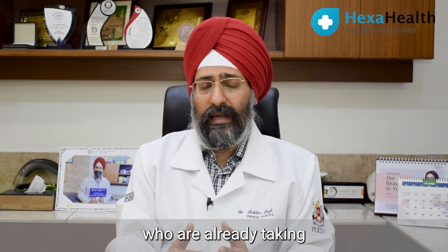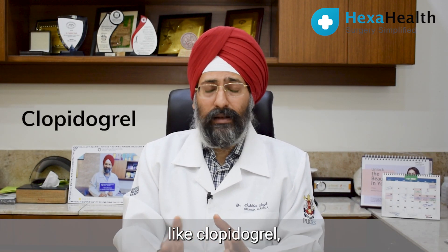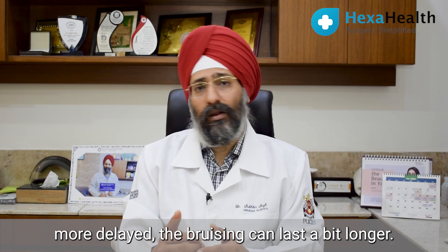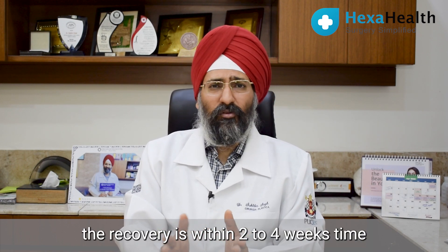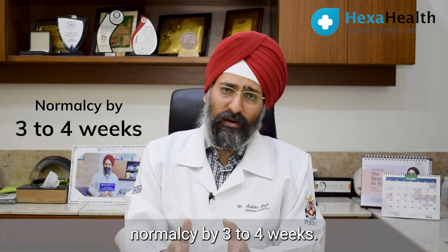For patients who are already taking cardiac medications like aspirin or clopidogrel, obviously the recovery can be slightly modulated and the bruising can last a bit longer. But overall the recovery is within 3 to 4 weeks and the patient can be back to normalcy by that time.